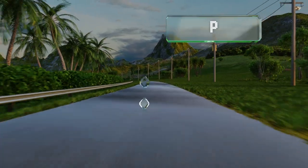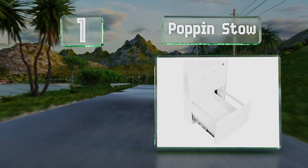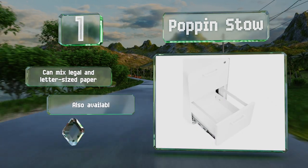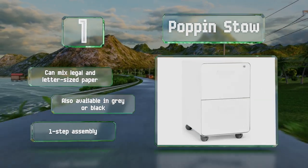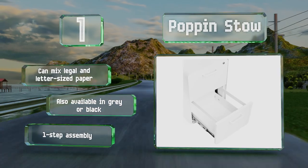Taking the top spot on our list, the Pop-In Stow is a good choice for people who want to hold a lot of documents, thanks to its large hanging file drawers and a sturdy build. It is more expensive than many options, but those who want a robust model they can count on will find the price to be fair. You can mix legal and letter-sized paper, and it's also available in grey or black. It offers a one-step assembly.